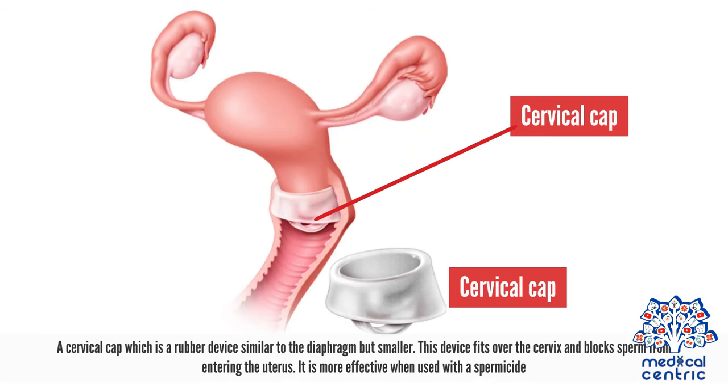A cervical cap is a rubber device similar to the diaphragm but smaller. It fits over the cervix and blocks sperm from entering the uterus, and is more effective when used with a spermicide.